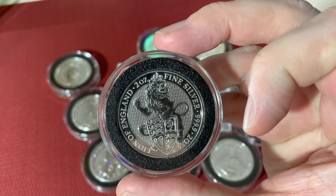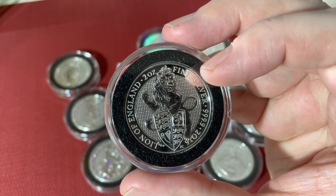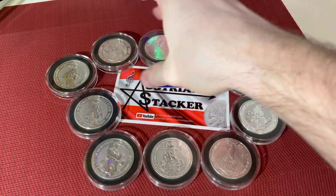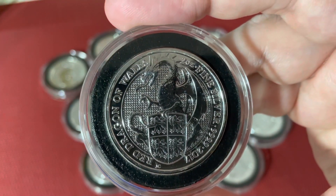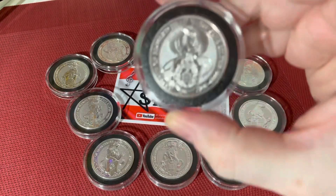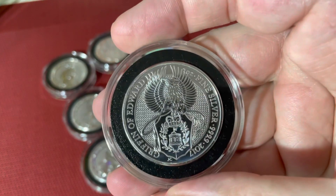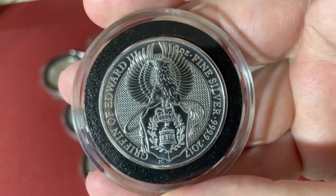As I said, it started in 2016 with the Lion of England. The second coin of the series was the 2017 Red Dragon of Wales, continuing with the 2017 Griffin of Edward the Third — which is one of my favorite coins. Have a look at these details.